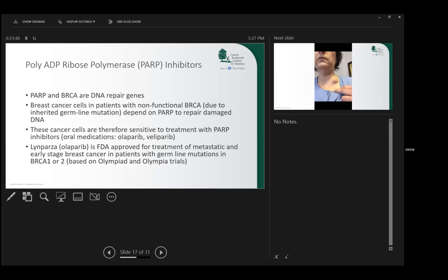PARP inhibitors are oral medications specifically used in patients with a BRCA gene mutation. About 14% of patients with triple negative breast cancer have a BRCA mutation, and those patients are uniquely sensitive to an oral agent called a PARP inhibitor, which inhibits an enzyme system. Both BRCA and PARP repair DNA damage. If a patient has a BRCA mutation, their BRCA system doesn't work, so they need PARP to repair damage. Those cancers are uniquely sensitive to olaparib and niraparib, which are PARP inhibitors.